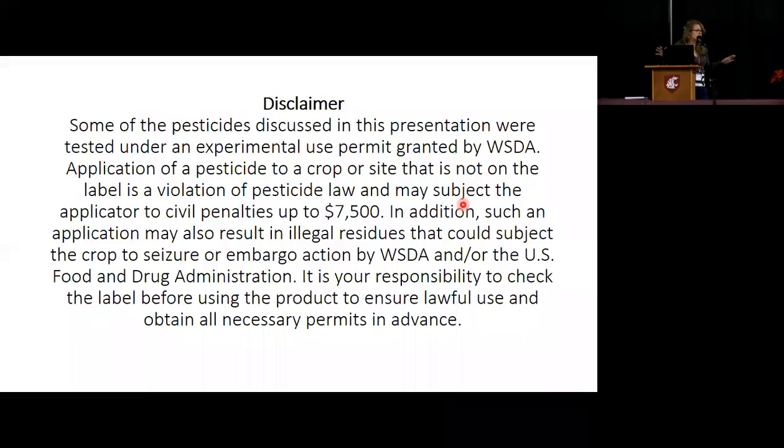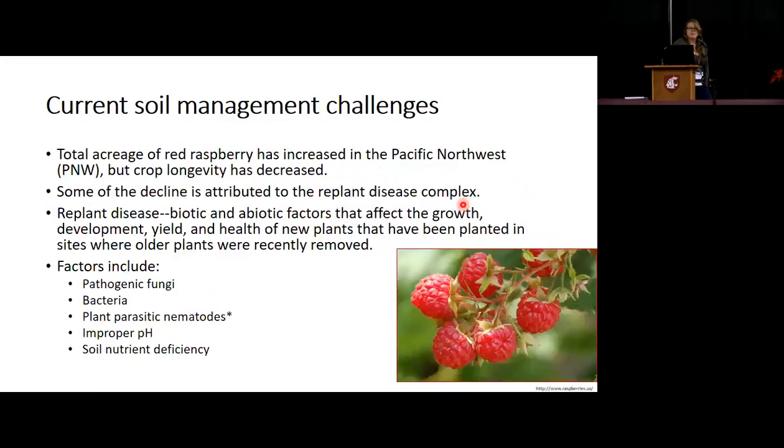Just a disclaimer that I have to put out there — I'm not endorsing Brassicaceae seed meal or certain fumigants. So just keep that in mind. Most of you are pretty familiar, I'm sure, with red raspberries.